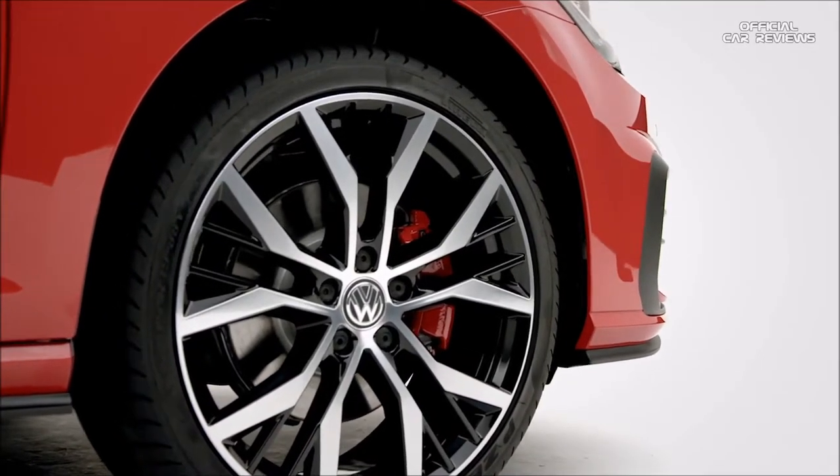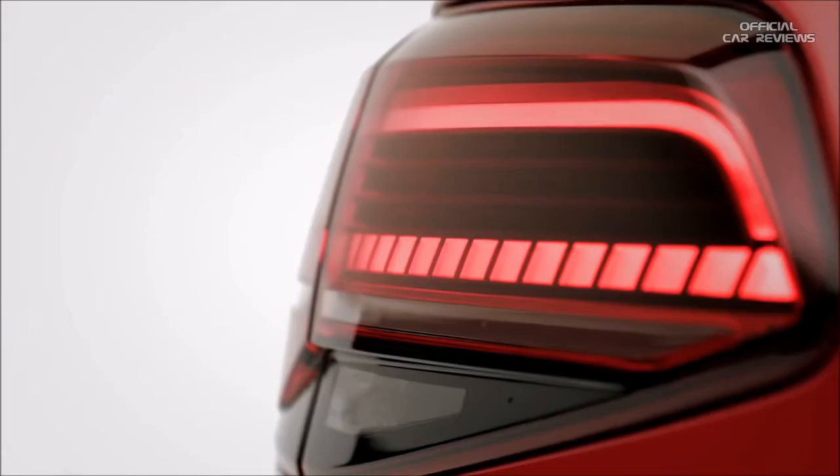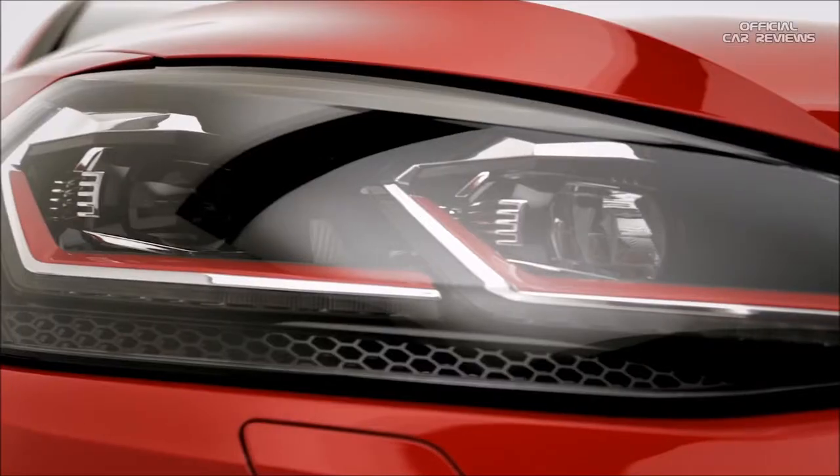Also in the range, the GTD comes with the driving dynamics of the GTI, but with the efficiency of a diesel, while the R has the optimal style and performance, delivering 310 PS, with 0-62 miles per hour in a blistering 4.4 seconds.